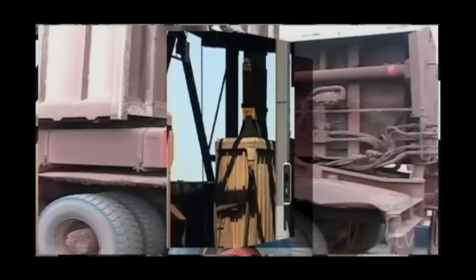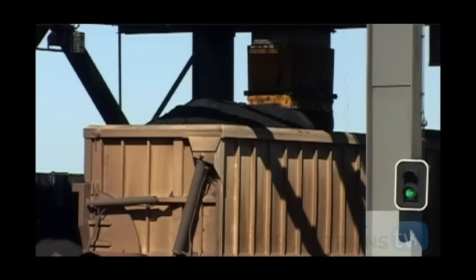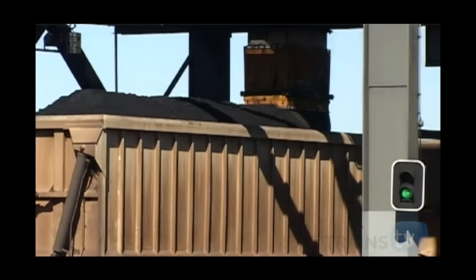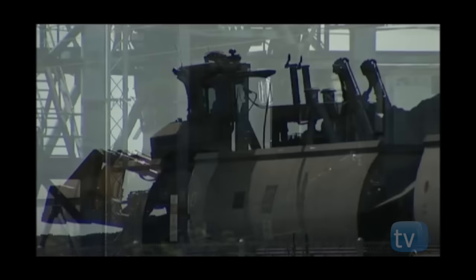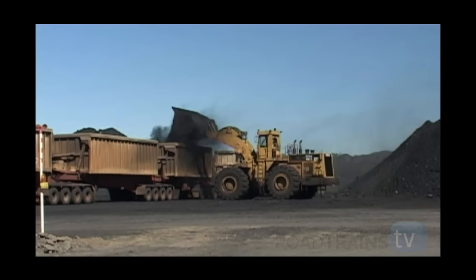An impressive sight is to see 300 tonne of processed coal loaded into these units in three minutes as they slowly roll under the massive storage towers. This processed coal is taken to the mine's rail siding, which is then loaded for the final leg to the port for export. On the return run, the units bring back raw coal ore from the pits, which is loaded by massive cat-wheel loaders.